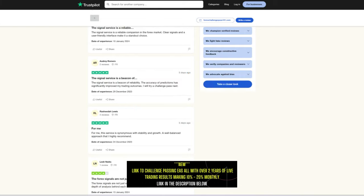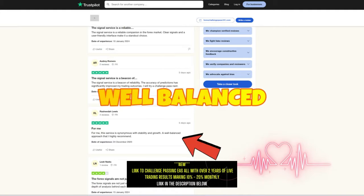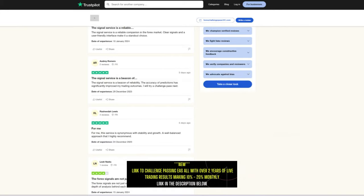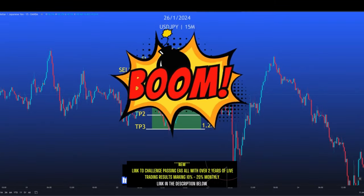I already knew that the signals were good because I had been using them on a demo account throughout November. The feedback that has started coming in tells me that the signals are clear, user-friendly, reliable, well-balanced, and thoroughly researched. They were launched to the general public two weeks ago, and I will leave a link in the description below to the results of the first week, which produced a 95% win rate.